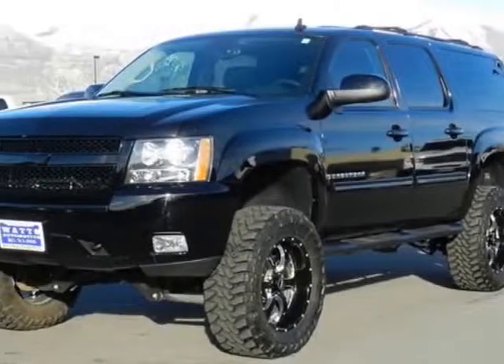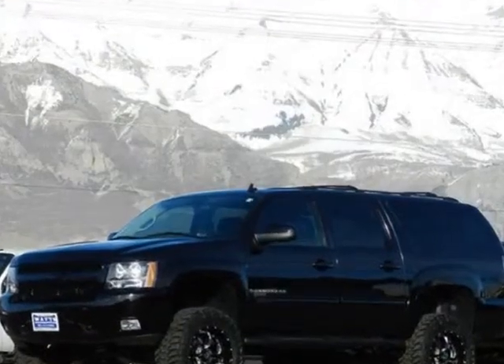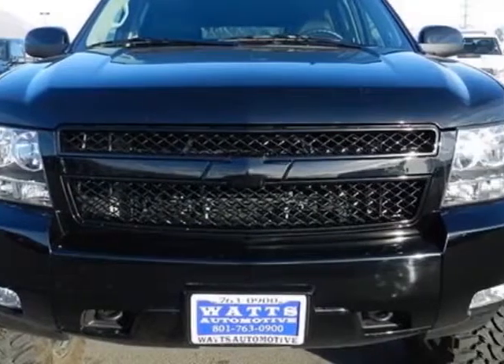Come take a look at this 2013 Chevrolet Suburban. This Suburban has just under 6,000 miles. For your protection, a warranty is available for this vehicle.